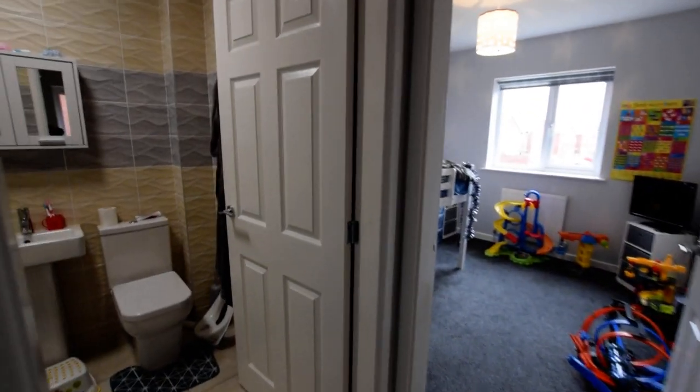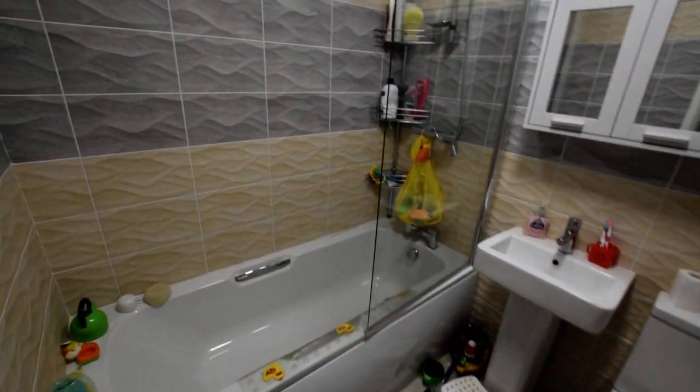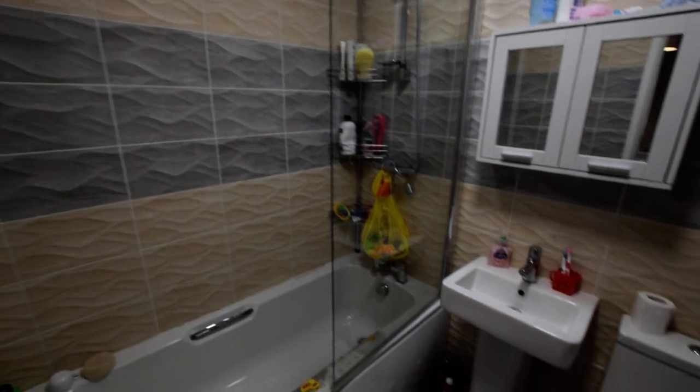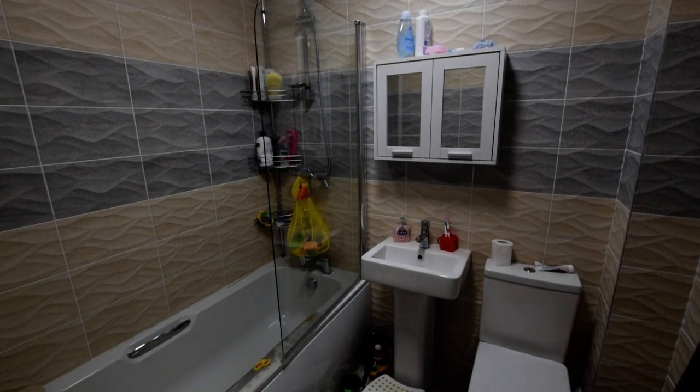Then we have the family bathroom — bath with shower over. All tiled, all done nicely.